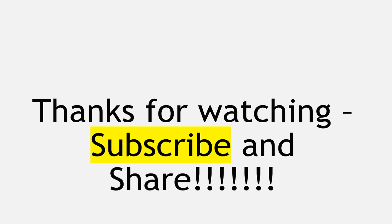Thank you for watching. Don't forget to subscribe and share. I remain your tutor, Senior Huntington. Bye-bye.